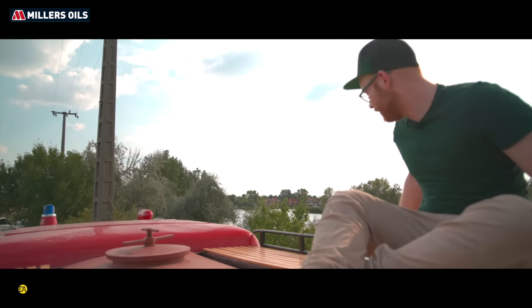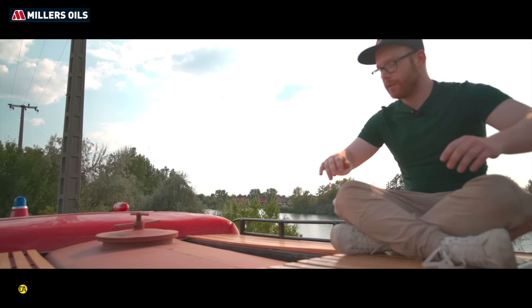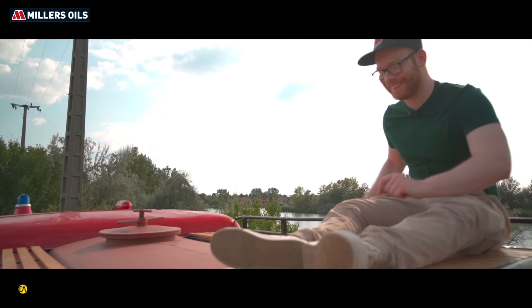És ha most itt fölmennénk, akkor mit látnánk? Érdekességeket lehet látni. Egy létratartó van fönt egyébként és egy fapadló. És a tartály teteje, ahonnan fel lehet tölteni a vízzel a tartályt. Érdemes megnézni.